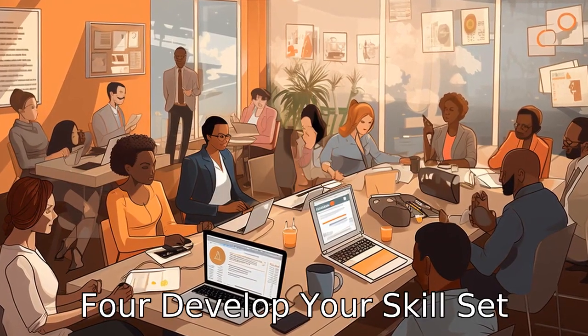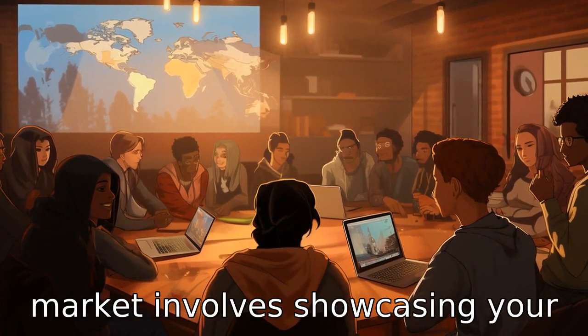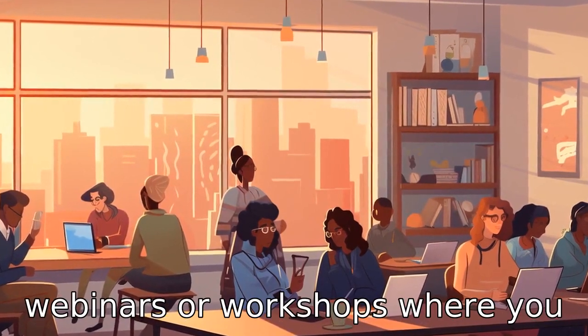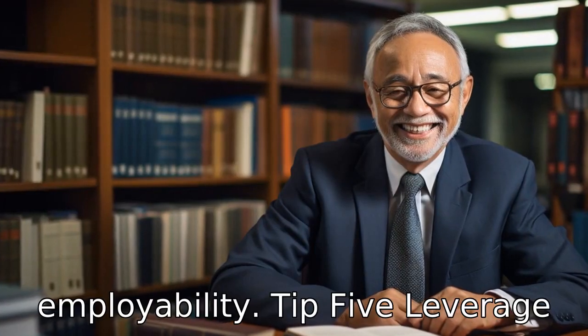Tip 4: Develop your skill set. Regardless of age or disability, being competitive in the job market involves showcasing your skills. Look for classes, webinars or workshops where you can sharpen existing skills or learn new ones to increase your employability.